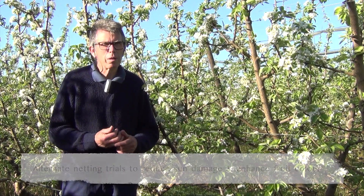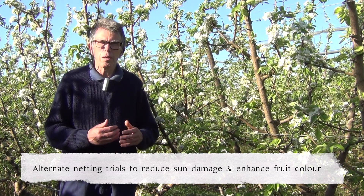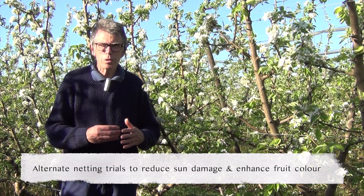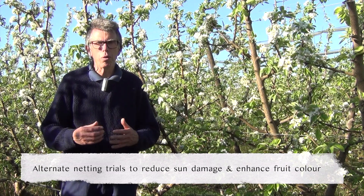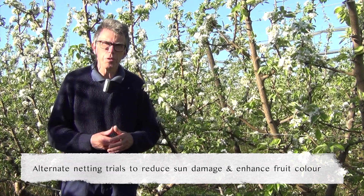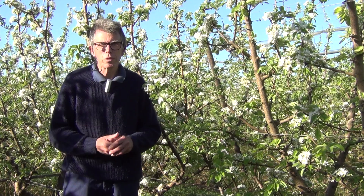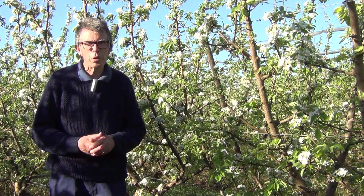We'll be looking at what we call alternate netting — a structure where we're actually aiming to let a lot of light through in the morning to enhance colour development, but in the afternoon let a lot less light through so that the fruit is not susceptible to sunburn damage.